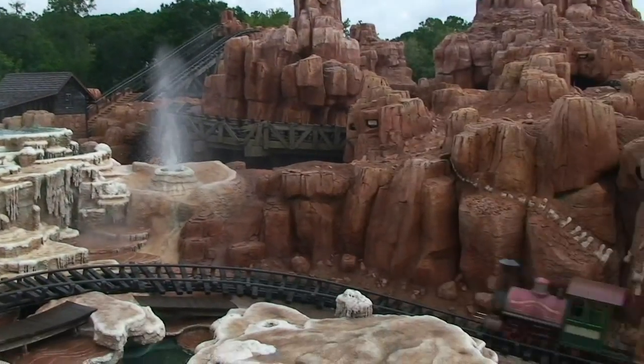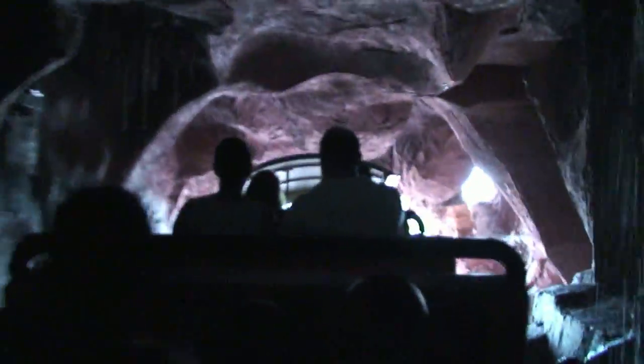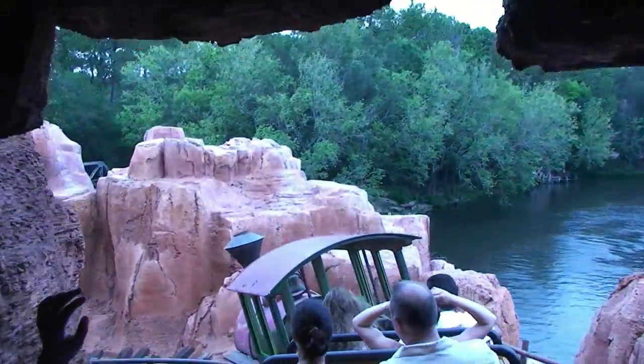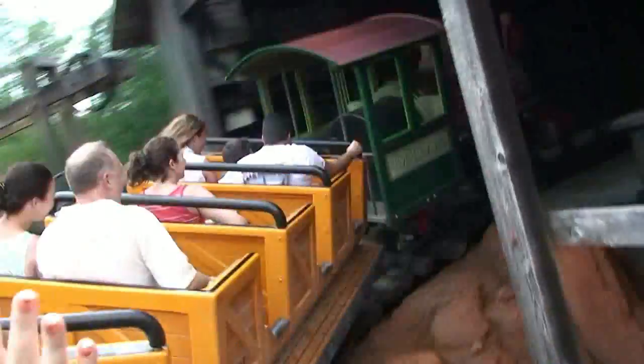I don't remember the geysers going like that ever. Everything looks great. I'm not quite sure if they touched this part up, but it does look nice and bright. The waterfalls were not working on the first couple of days, but they were working when we finally got there on Tuesday. And the track felt very, very smooth — the smoothest I can remember it.